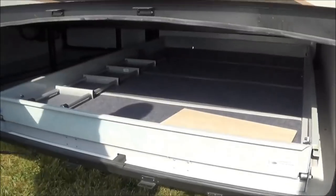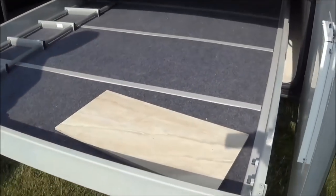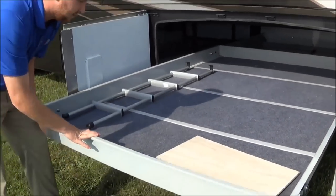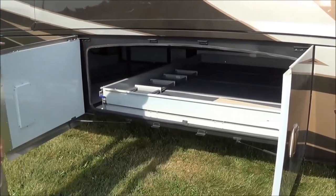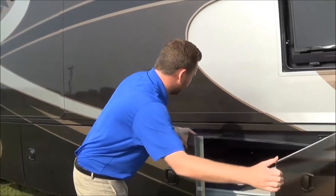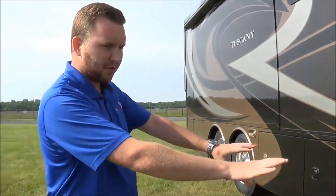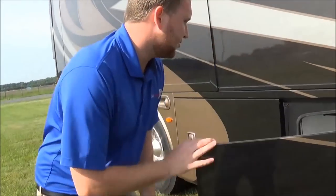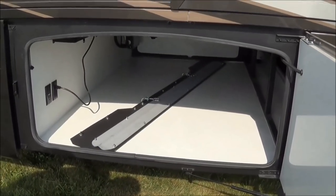Here's our big pass-through storage compartment with the motorized slide-out tray. This thing will hold 800 pounds and it goes out either side. Our basement in this thing, you can control the temperature of it individually, so for cold weather camping, you can control the temperature of your storage compartment down here. This is another pass-through bay — you don't have a slide tray, but if you wanted to, that's something you could add in.